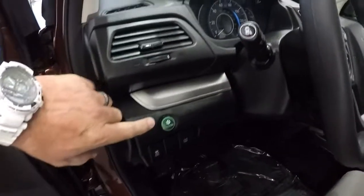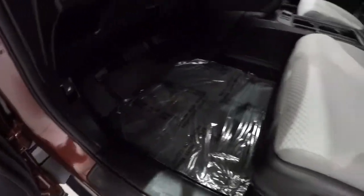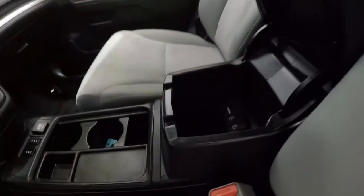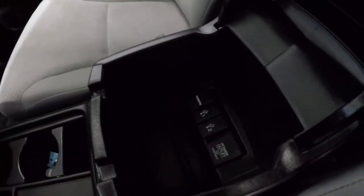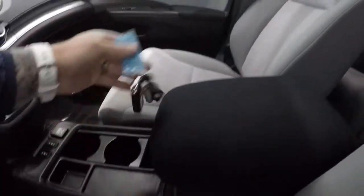Got your econ button here, your blind spot monitoring camera button here. Carpet's nice and clean, no staining. Gray cloth seats. It's a power driver's seat. Another shot of the sunroof there. Center console — plenty of room in here. Got HDMI, USB, and power outlet. It does come with a keyless entry key fob.